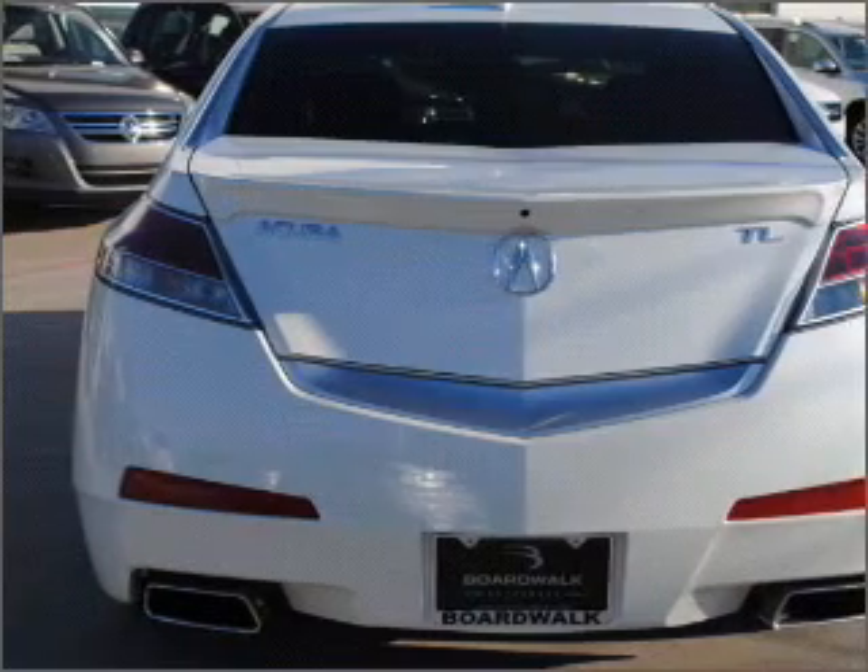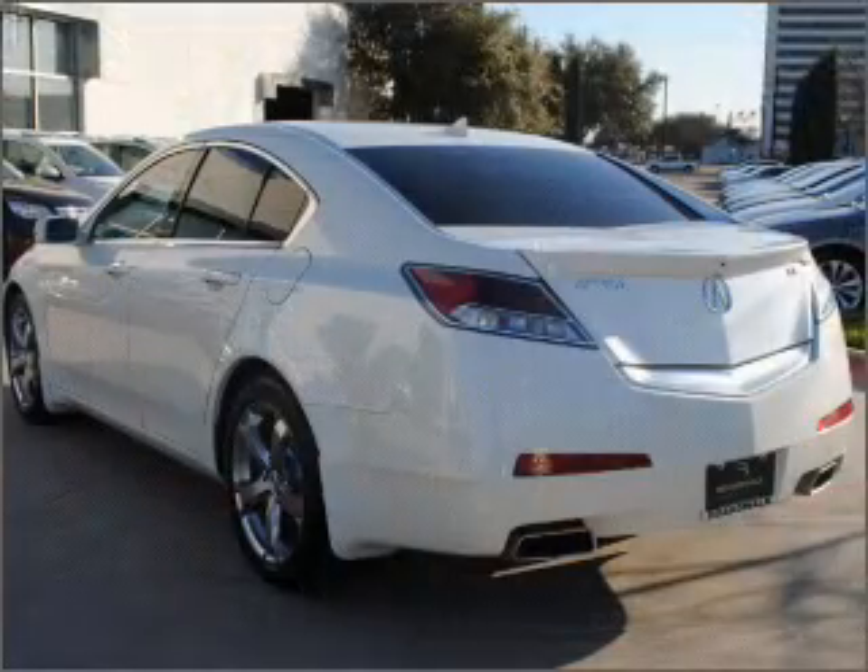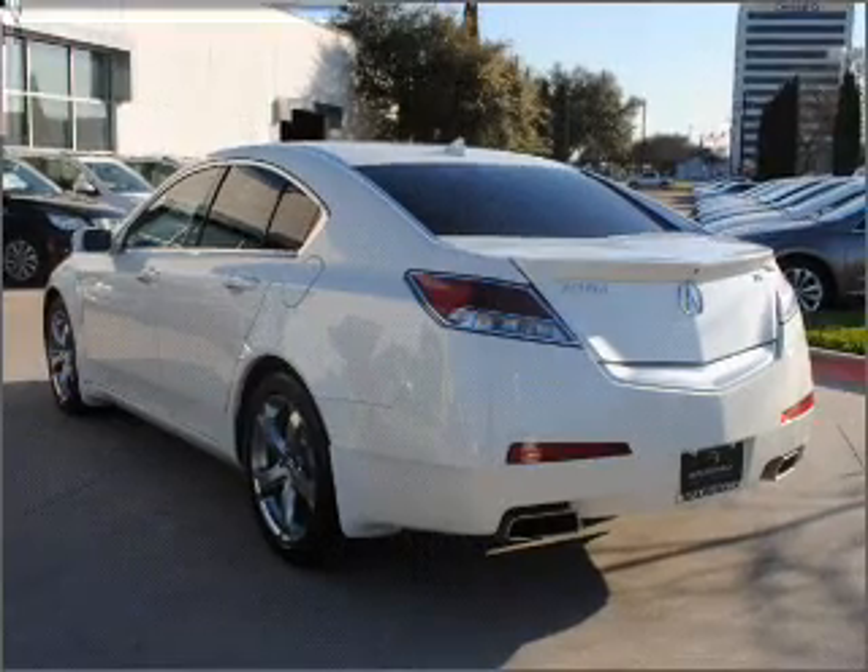Heated seats are a desirable comfort feature. Let the outside in with a built-in sunroof. Call today to schedule a test drive.